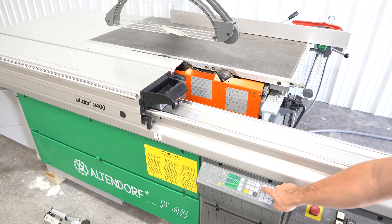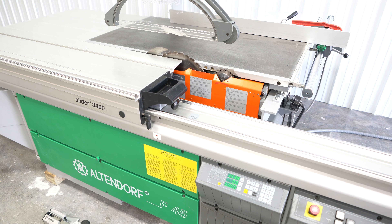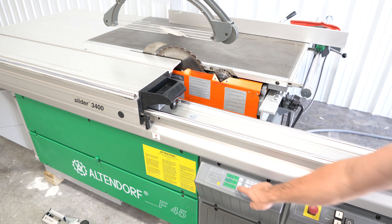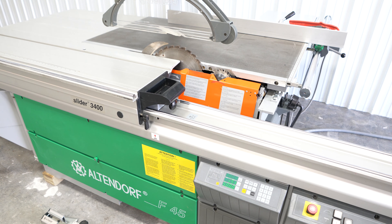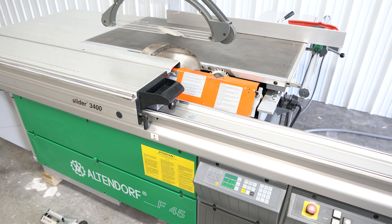Electronic raise and lowering of the blade along with tilt adjustment via electronic keypad with digital tilt and height display. There is even an auto correction of rise and fall when tilting the saw unit, as you can see.